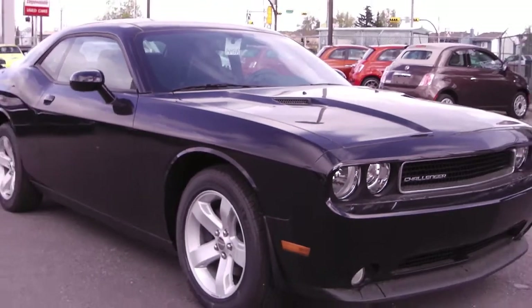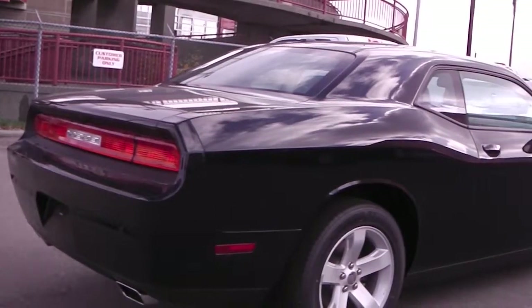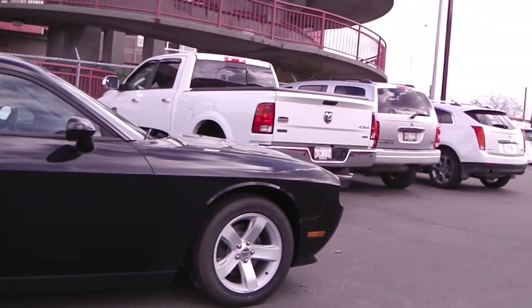This 2013 Dodge Challenger features a 3.6L V6 engine, an automatic transmission, with a sports performance hood, dual rear exhaust, and a black exterior.